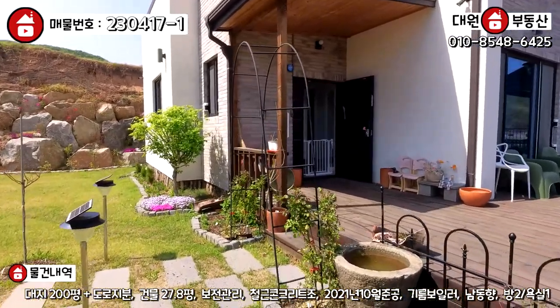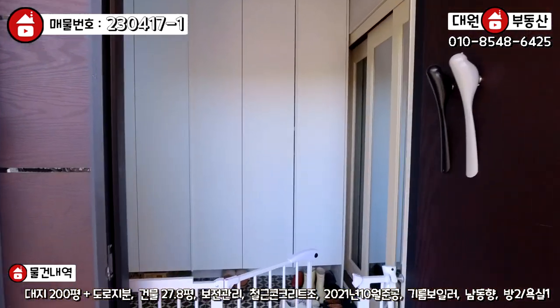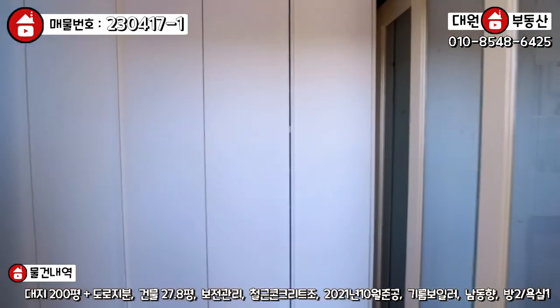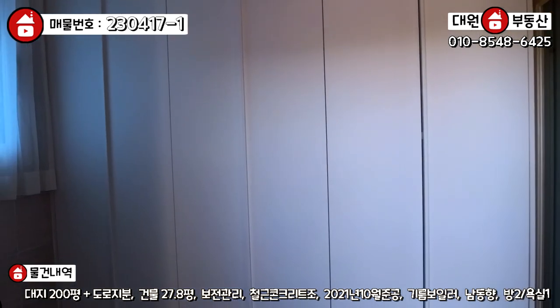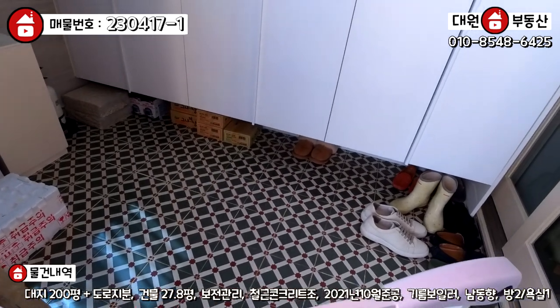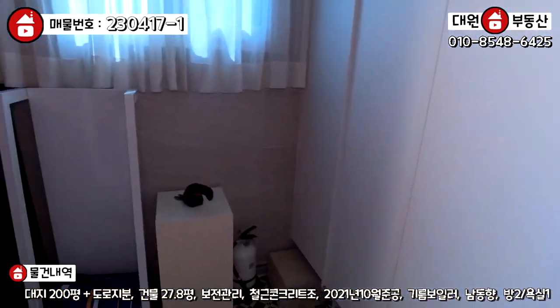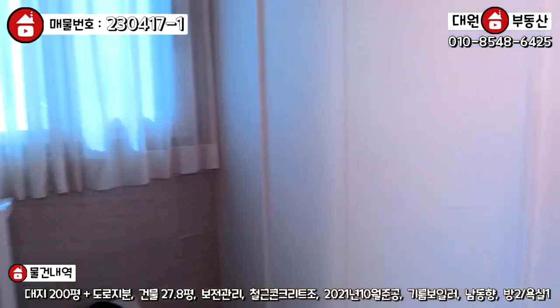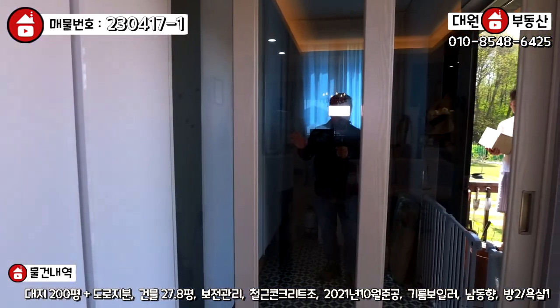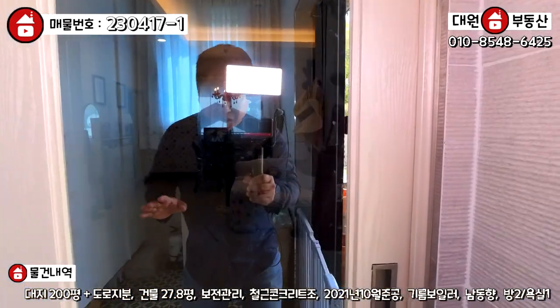바로 내부 보여드리도록 하겠습니다. 외관은 단층 주택으로 시공되어 있는 모습입니다. 현관문 열고 들어가시면 전실이 있고요, 정면에 굉장히 넓은 사이즈의 신발장, 복박이장으로 되어 있습니다. 바닥 타일도 예쁜 디자인 타일로 시공되어 있고, 전실이 직사각형 모양으로 상당히 넓게 되어 있습니다. 우측에 삼연동 슬라이딩 도어로 중문 시공되어 있습니다.